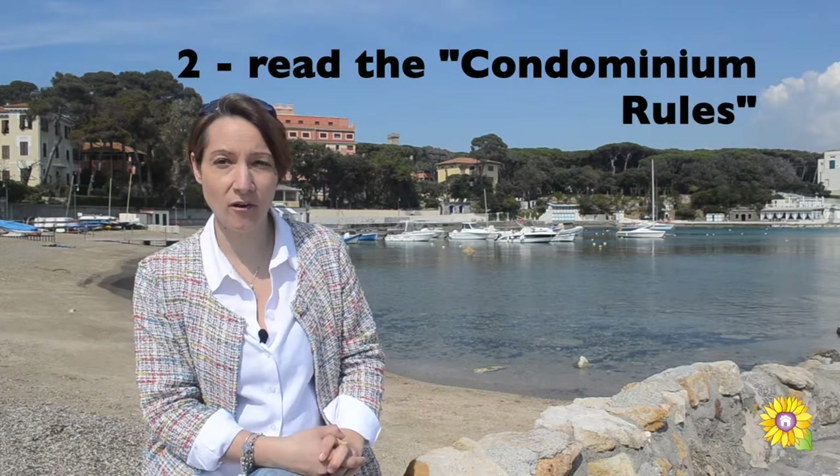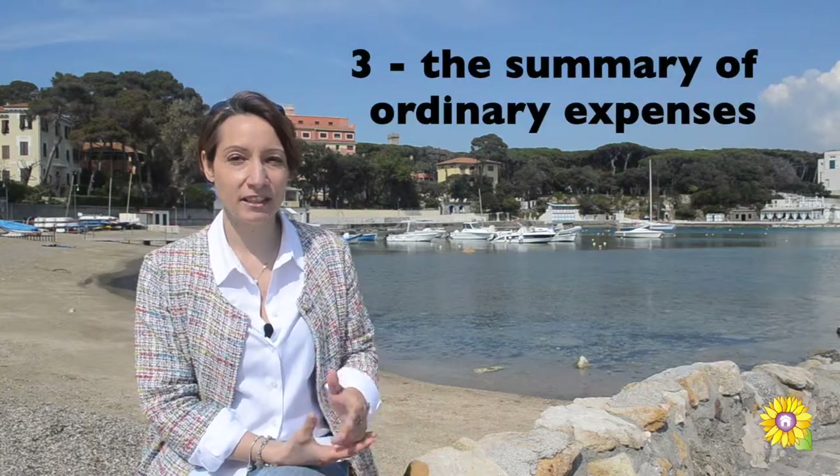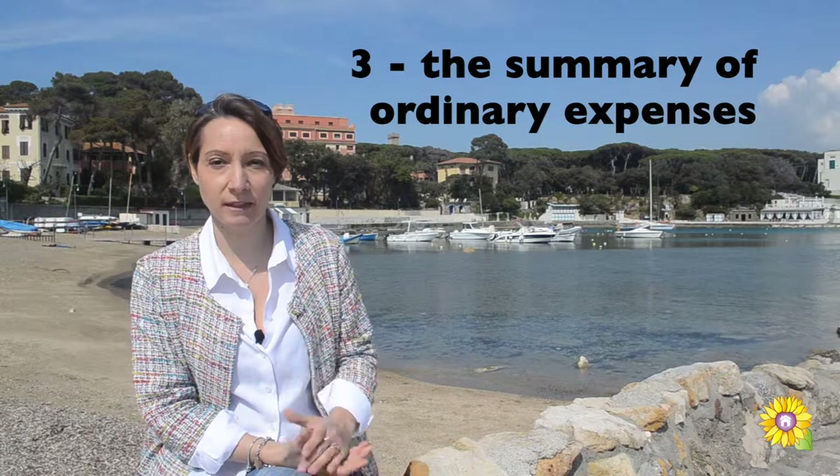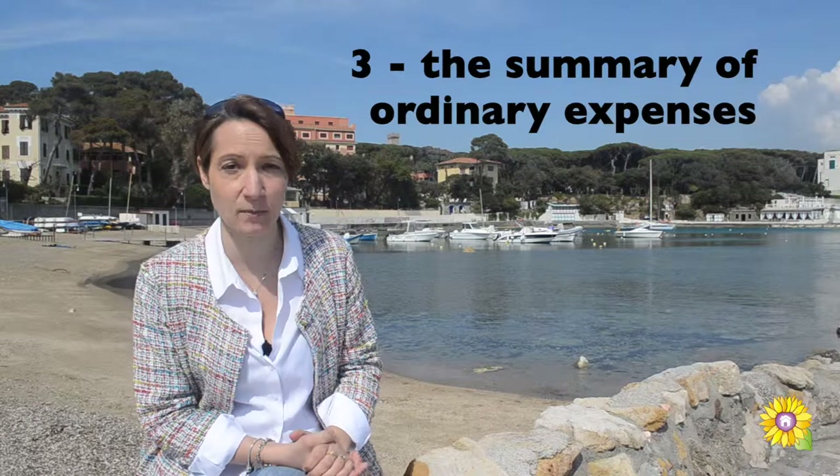3. Ask for a copy of the condominium rules and read it carefully. 4. Ask the owner or condominium administrator for a summary of ordinary condominium expenses.